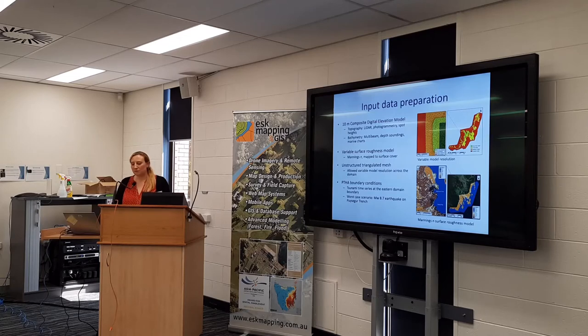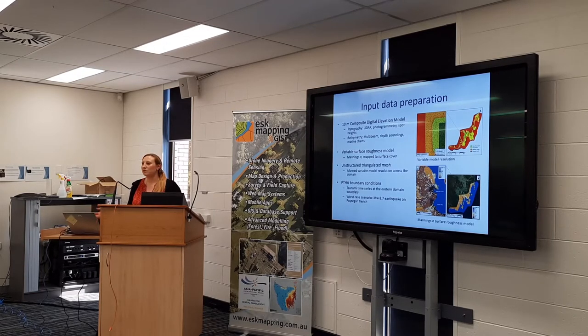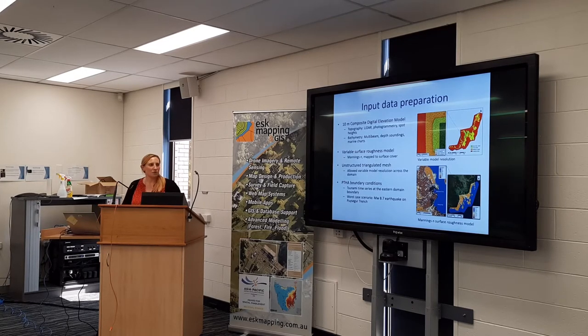The tsunami itself was based on an 8.7 earthquake on the Puysegur subduction zone. Geoscience Australia's probabilistic tsunami hazard analysis is where we actually got the time series from — they've done hundreds of thousands of tsunami scenarios, and we picked one that corresponded to about a 1 in 10,000-year tsunami. It's not very common, but there are multiple ways you can get this level of inundation, so I think it's a good benchmark for the worst-case scenario.